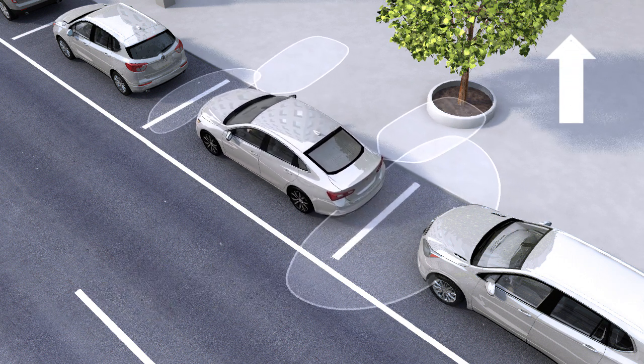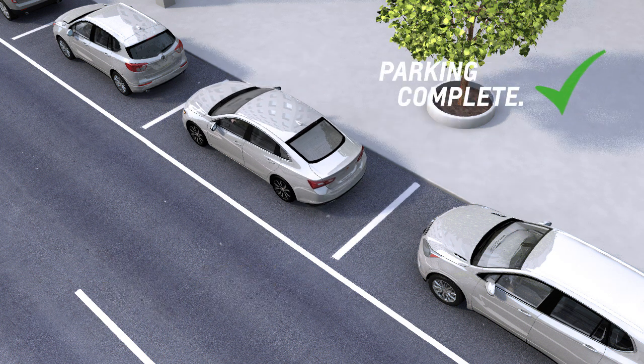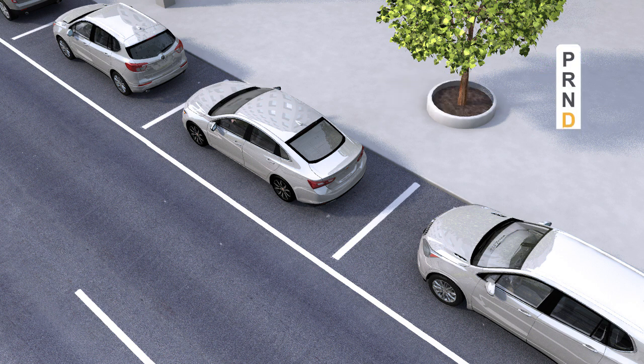When automatic parking is done, the system will inform you by displaying a message and beeping, and automatic steering ends. Then you're ready to shift the vehicle to park.